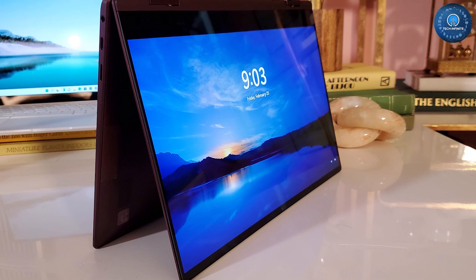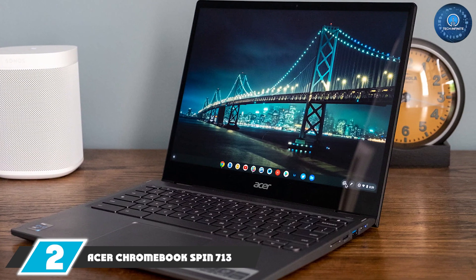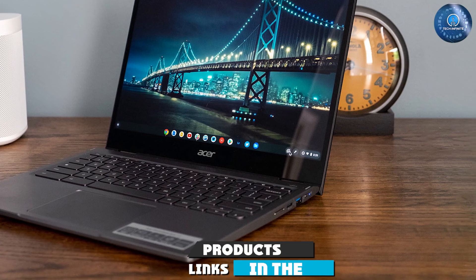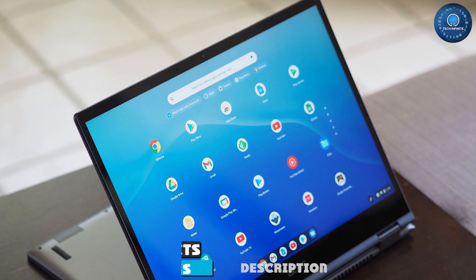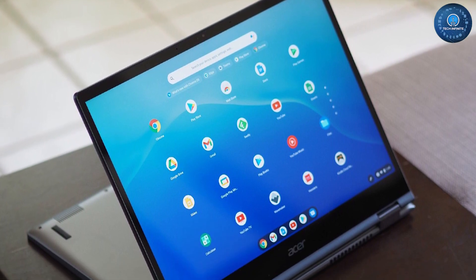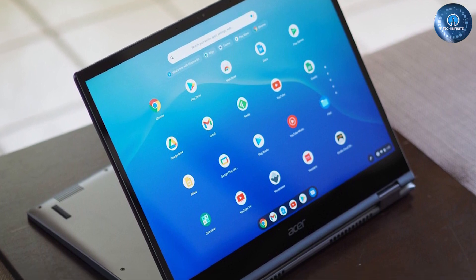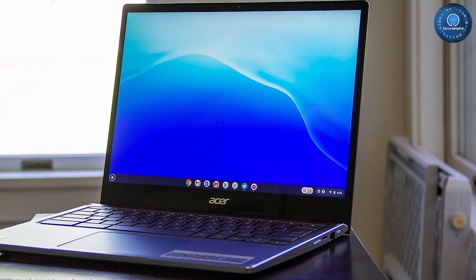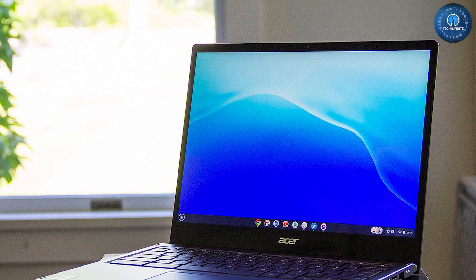The Acer Chromebook Spin 713 has awesome battery life. When we ran our battery benchmark, which cycles through videos and everyday tests, the machine kept going for 14 hours — teachers don't need to worry about plugging in during the school day. The Spin is also a 2-in-1, which makes it versatile in its ability to assume a clamshell, tablet, or tent orientation.